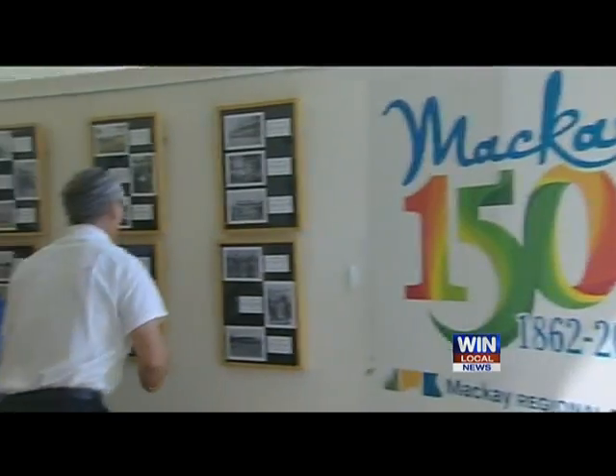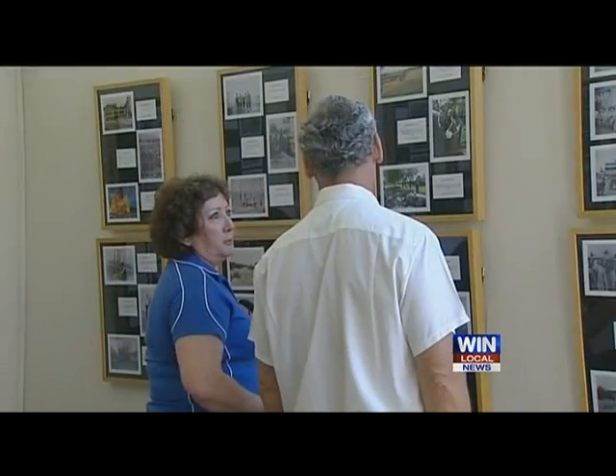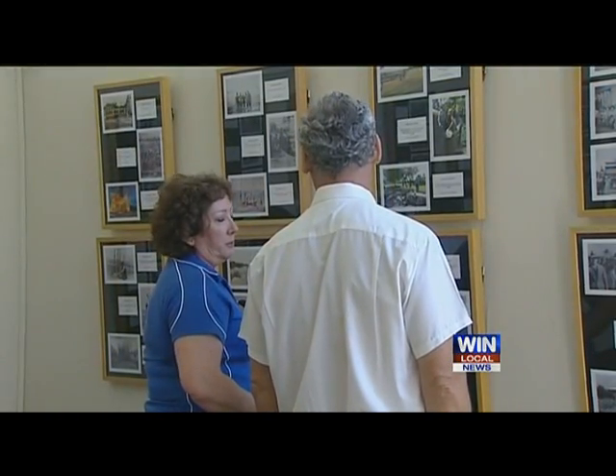Council has also launched a competition called Snap That, where people are being asked to take a photo of a Mackay landmark. Just look back through your collection, dig out a photograph, and then go and photograph that same place now.